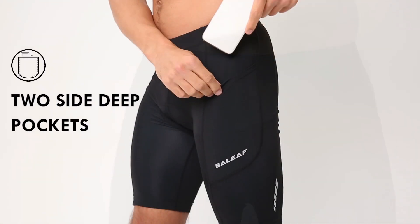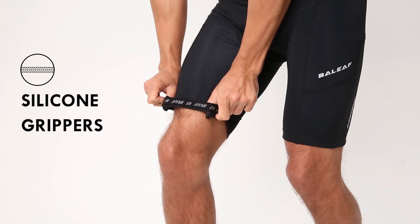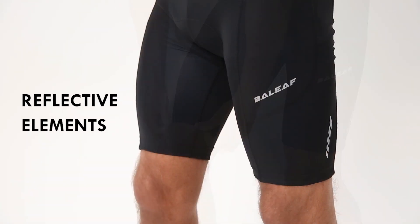Utility Pockets. Two big side pockets can hold a 5.5-inch mobile phone for great convenience. Reflective elements on the men's cycling shorts provide low-light visibility while riding.